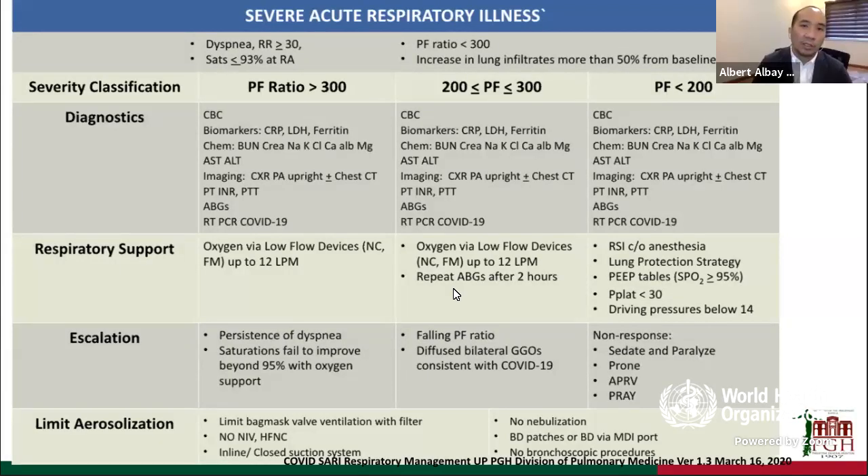As early as February, there were discussions on how we would be managing this patient. The flow of patients was discussed as well. Sometime in March, our division decided to look into how we would be managing our patients. Because of scanty data during that time and experiences coming from China, we came out with this initial recommendation on respiratory management for severe acute respiratory illness.